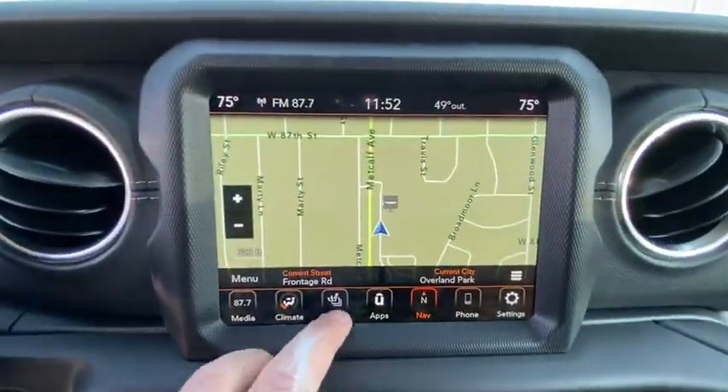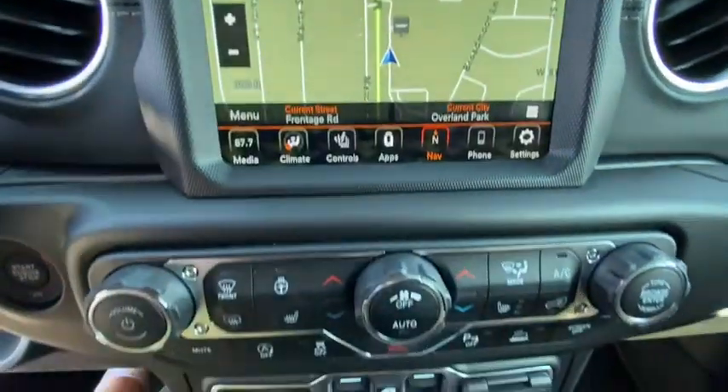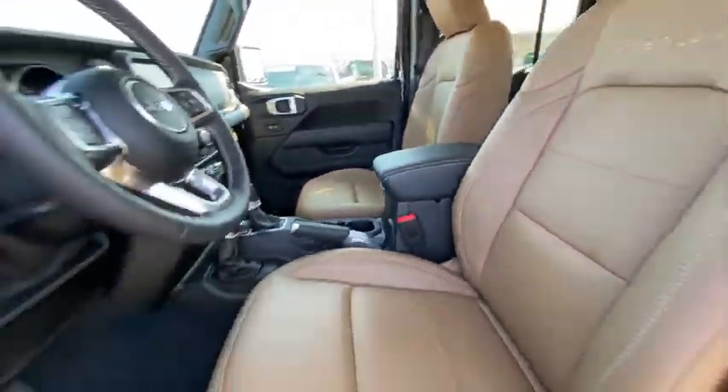Keyless start, ABS four-wheel, aluminum wheels, four-wheel disc brakes, front floor mats, auto-off headlights, AM-FM stereo radio, rear defrost, universal garage door opener.